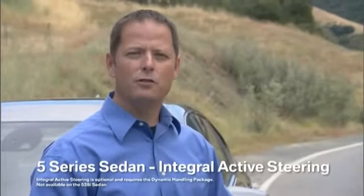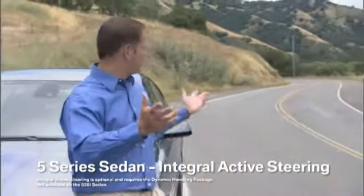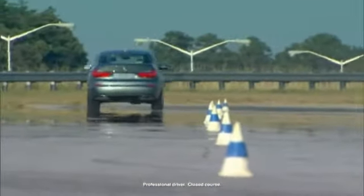BMW's Integral Active Steering gives you increased handling and stability, whether you're on a highway or on a cool mountain road like we have here. I had a chance to try out Integral Active Steering on the 5 Series Gran Turismo.